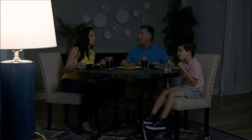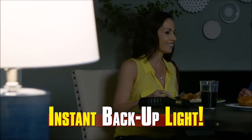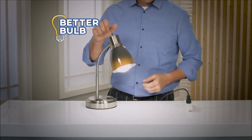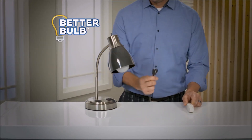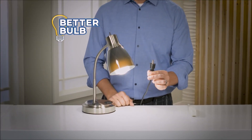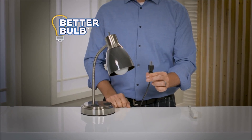Never be in the dark again! Now you'll have an instant backup light when you need it most. Watch — we put BetterBulb in this standard lamp and switched it on. When we unplug it, the light automatically comes back on and stays on for up to eight hours, or until you switch it off.